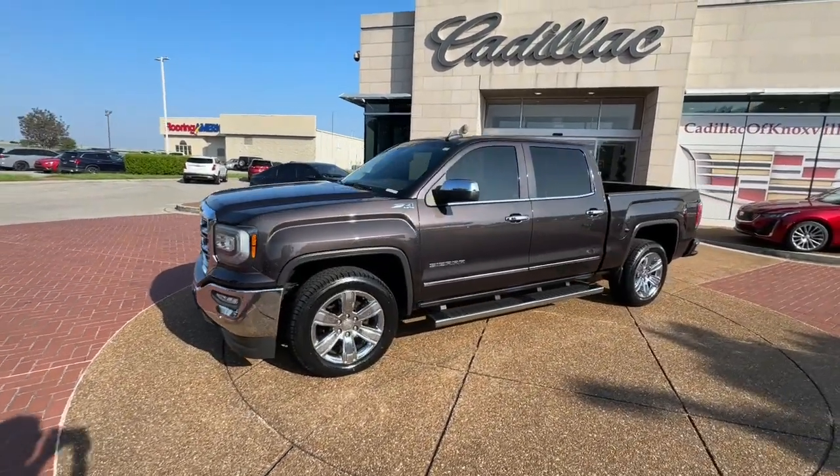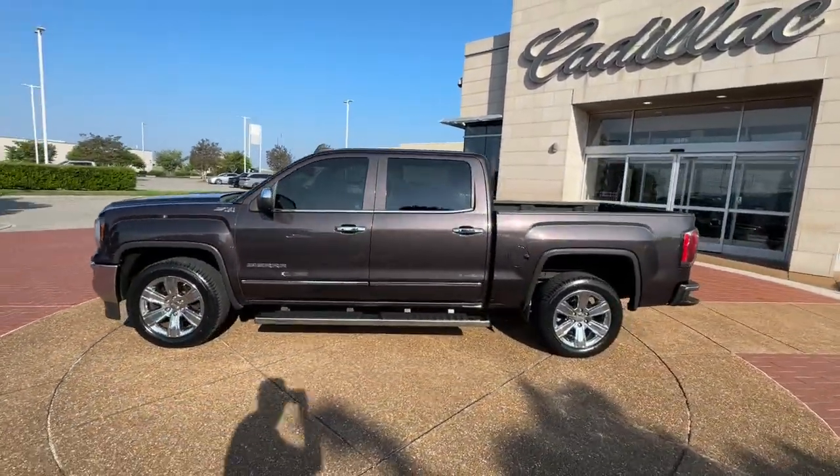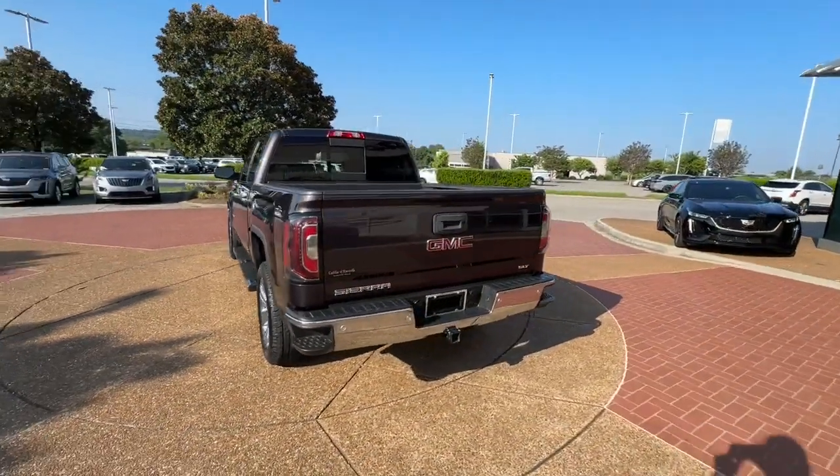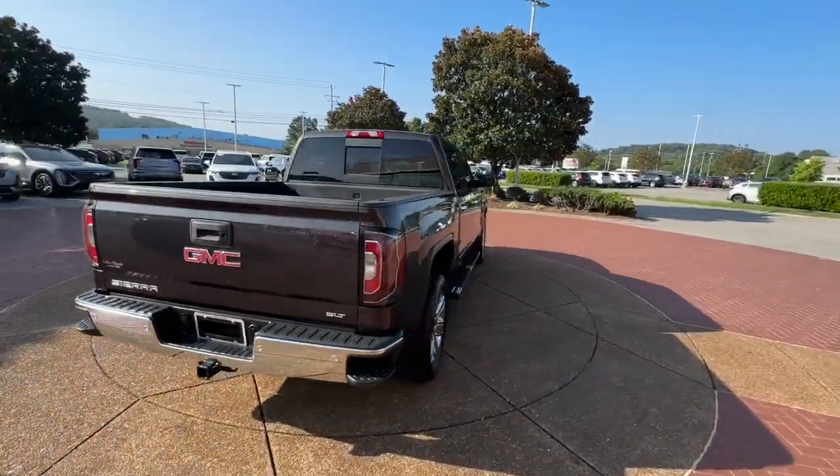Get into the 2016 GMC Sierra. With less than 150,000 miles on the odometer, this vehicle stands out from the rest.